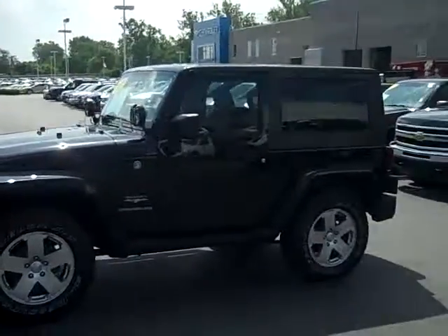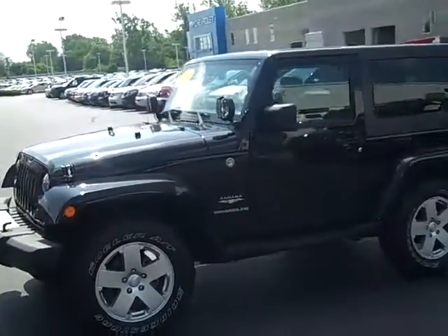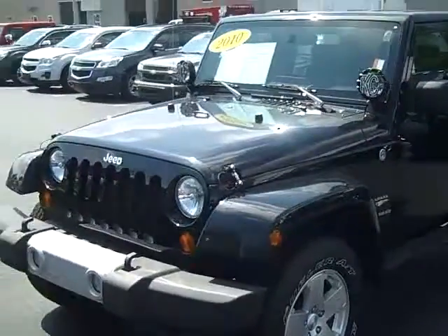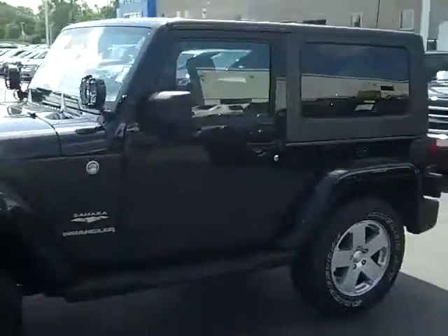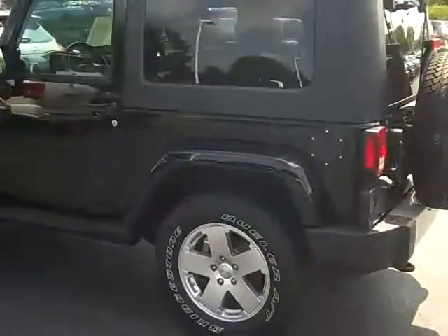Hello, this is Dave Cech for Hare Chevrolet, and this is a 2010 Jeep Wrangler Sahara I wanted to show you today. It only has 34,000 miles and currently has the internet special price of $24,631.